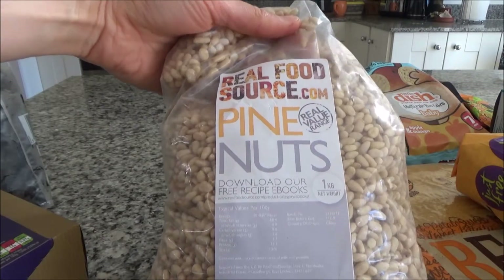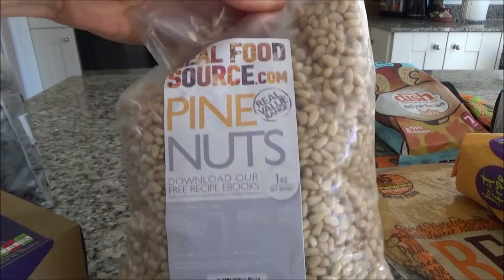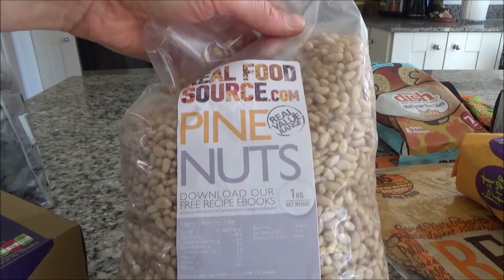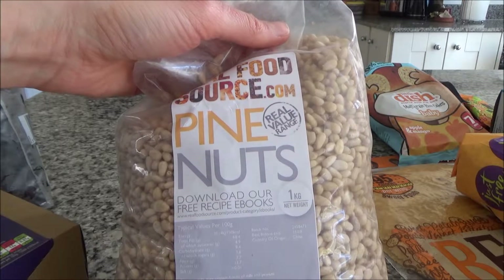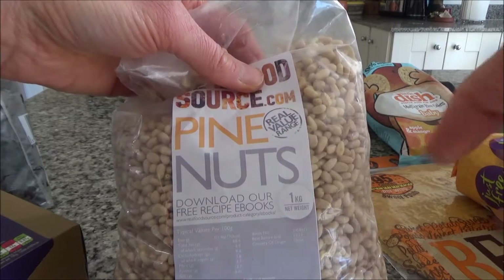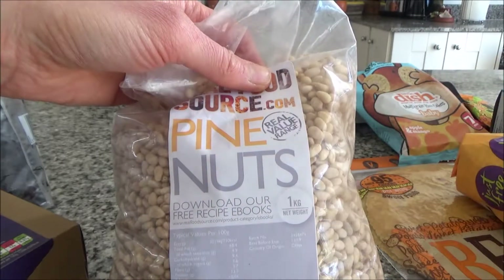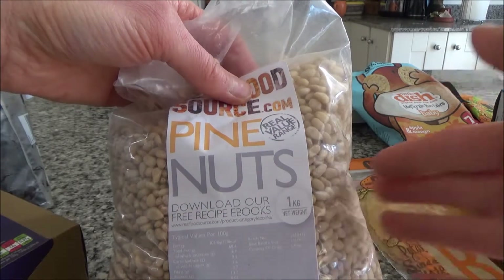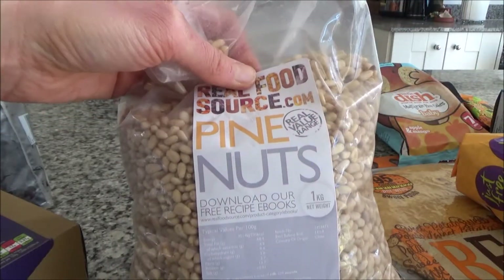The next thing I always take is nuts. I have a bag from the Real Food Source company, but I'm not taking the whole bag — I'll decant these into a Tupperware box along with Brazil nuts and cashews from the cupboard. They're great for snacks, but I also normally make pesto from pine nuts, which makes a great topping for pasta. Pine nuts are really filling as well.